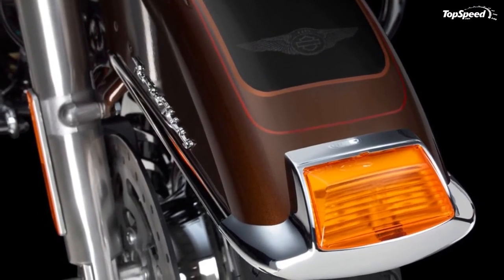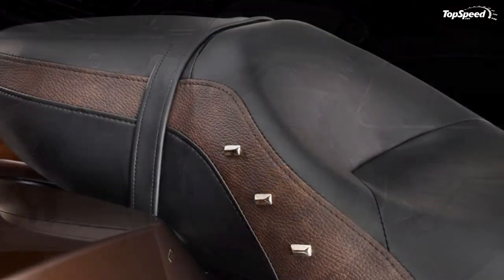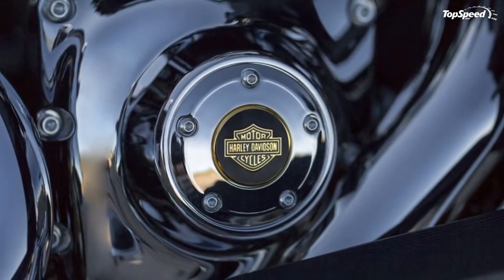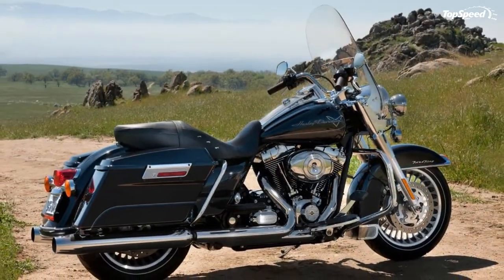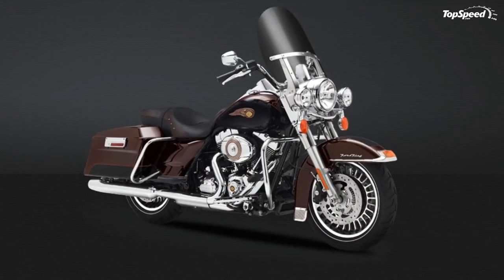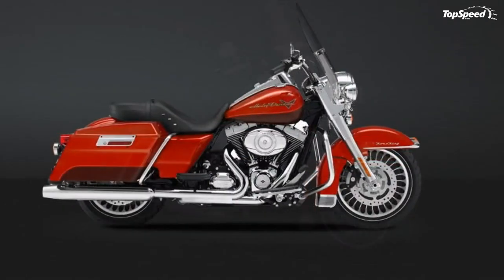Detachable Windshield. Go from touring to cruising in a heartbeat. Leave the screen on for a clean envelope of air over the long haul, or detach it in seconds for a completely new look and ride. The Lexan windshield is as tough as they come — durable, scratch-resistant, low maintenance. Whether you choose to cruise or keep the shield on, your Road King motorcycle rules with a nostalgic style and versatility you can make your own.